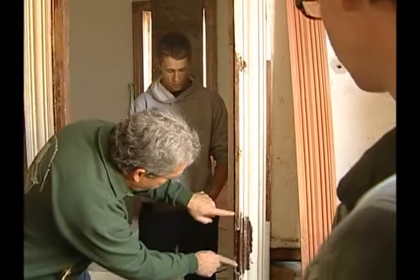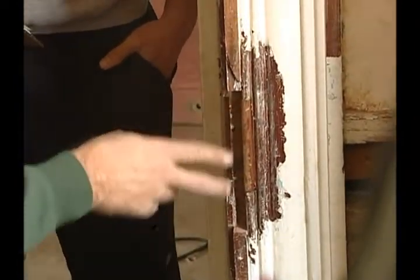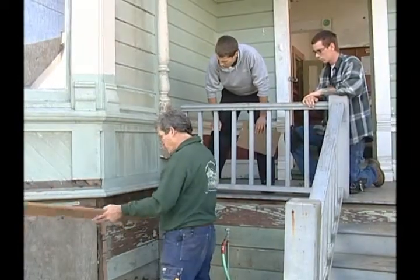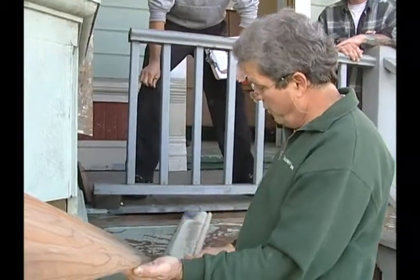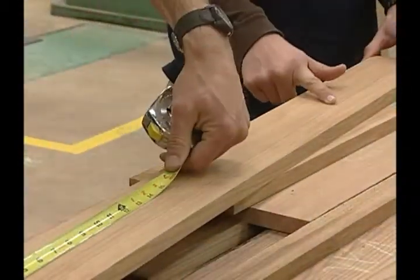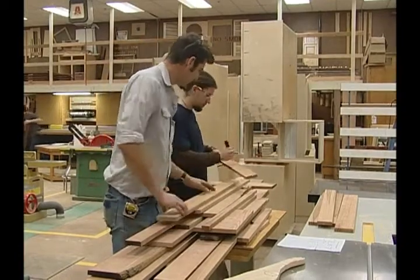College of the Redwoods offers the only historic preservation and restoration program in California. This nationally recognized program meets educational and job preparation needs of the preservation field. Graduates will be able to work as a preservation specialist, a carpenter, millwright, window glazer, and decorative plaster and finish technician. Carpenters will have an opportunity to learn the unique attributes of historic buildings. Courses are offered so a student can complete a certificate of achievement in one year or an associate science degree in two years.